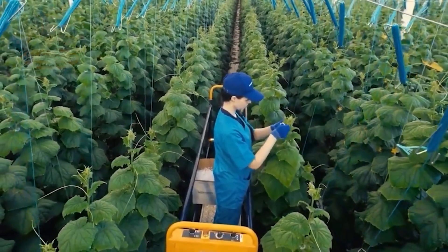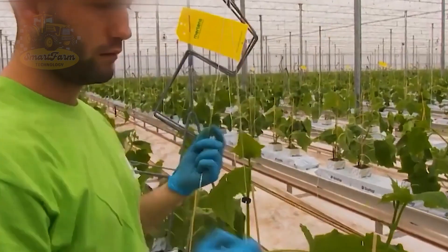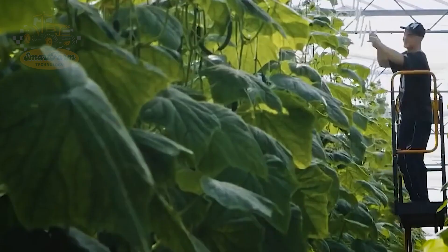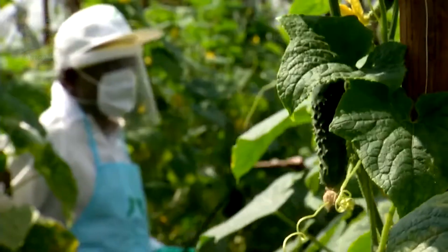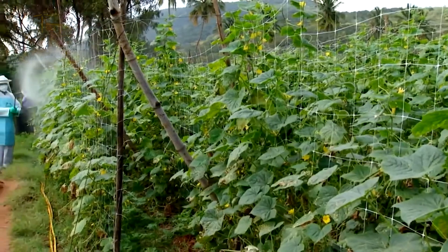Cucumber plants are also susceptible to mildew and pests like aphids and cucumber beetles. To achieve the best yield, it's essential to care for and protect the plants thoroughly using effective pest control measures. Farmers must take great care to ensure healthy crops.